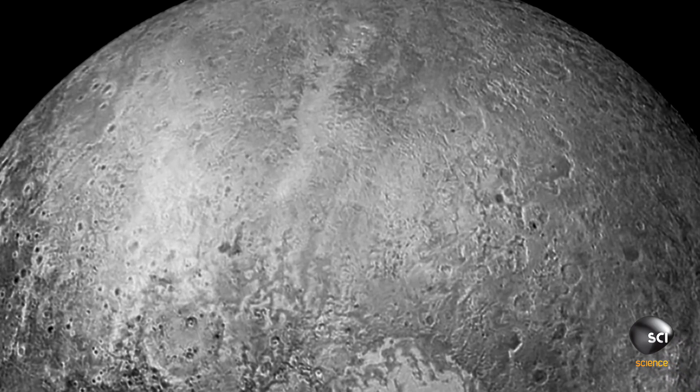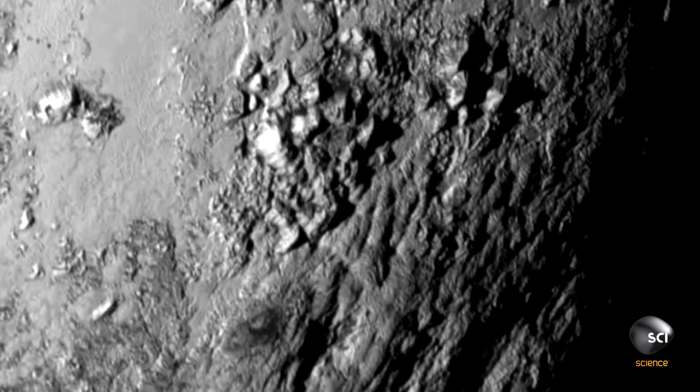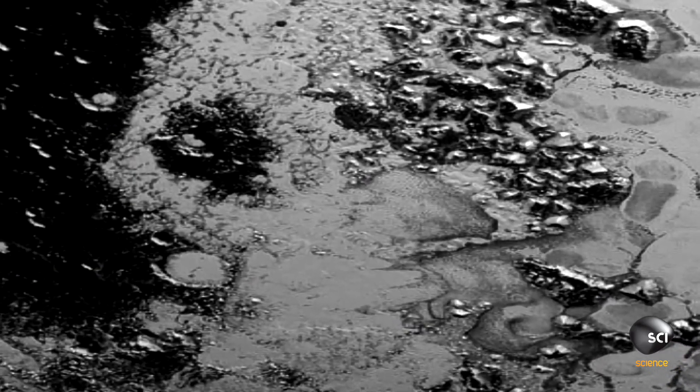The pictures reveal something totally unexpected, towering above the bleak landscape of ice. So we see Pluto has mountains — big mountains. Everybody is shocked. No one was expecting to find features quite like this on Pluto.